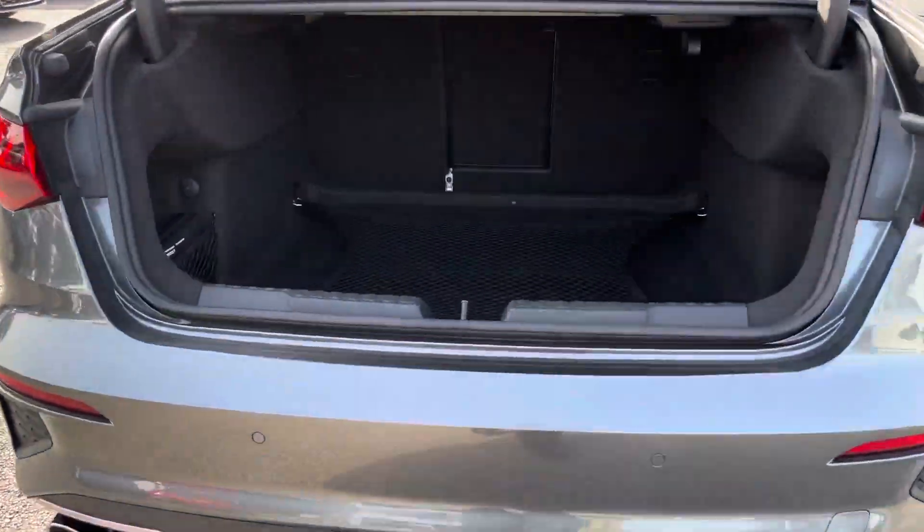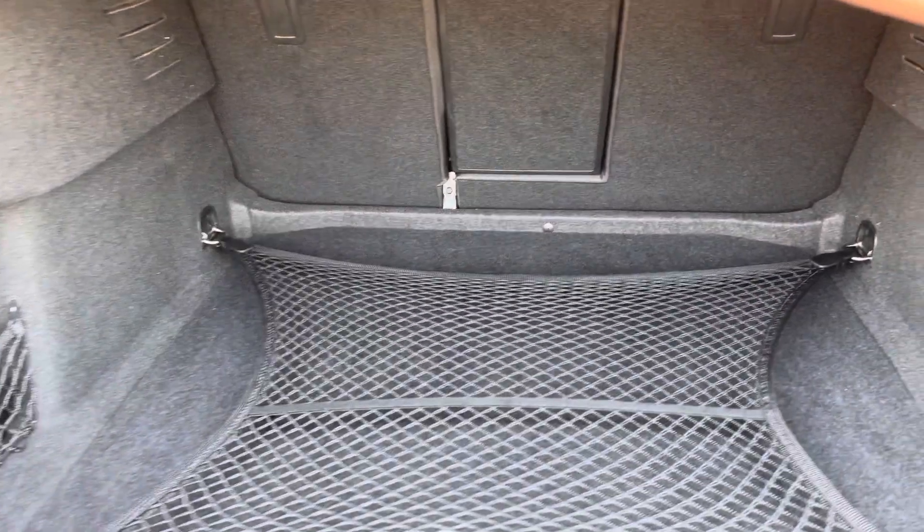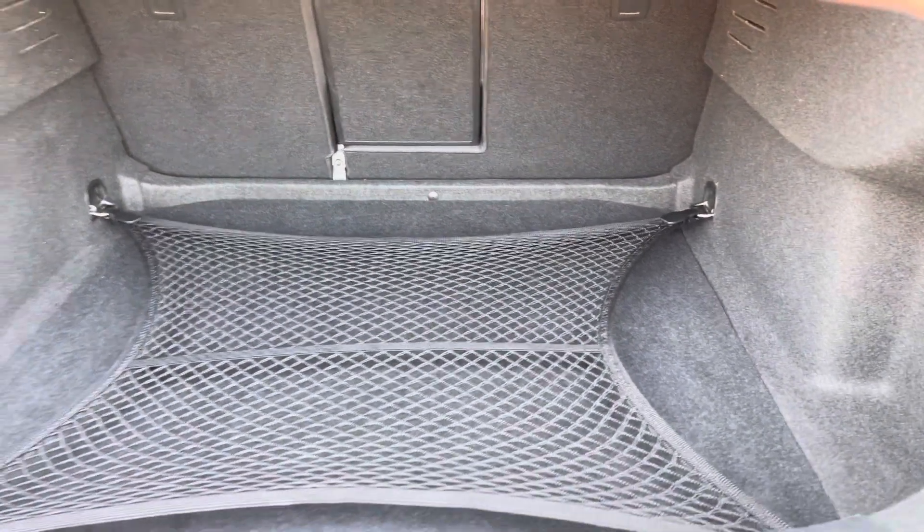Moving to the boot now, straight away there's plenty of space for any requirement you may have — a pushchair, luggage, or a pram. And if any additional space is required, the back seats can also be dropped.